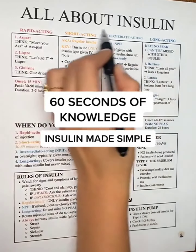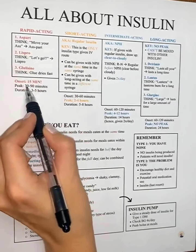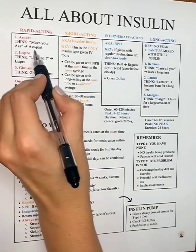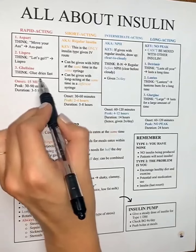We have four different types of insulin. Rapid-acting will take effect within 15 minutes — huge test tip: we always give this one right before we eat. Three examples: aspart (think 'move your ass because we're moving fast'), lispro (think 'let's go, we're going fast'), and glulisine (think of glue and how fast it dries).